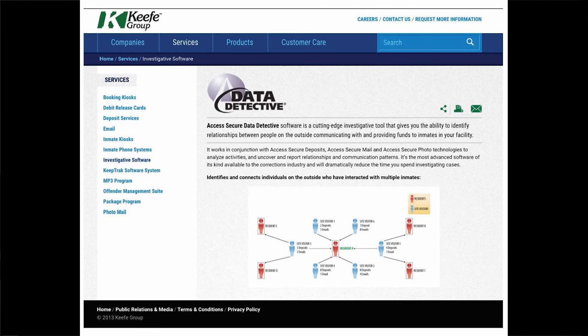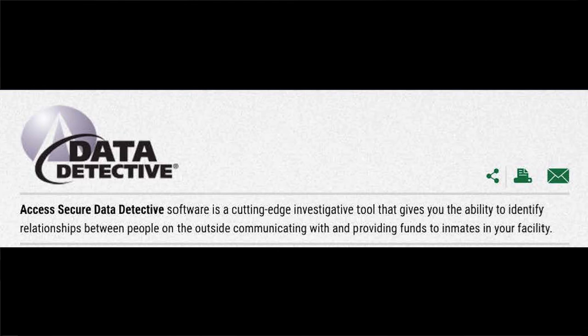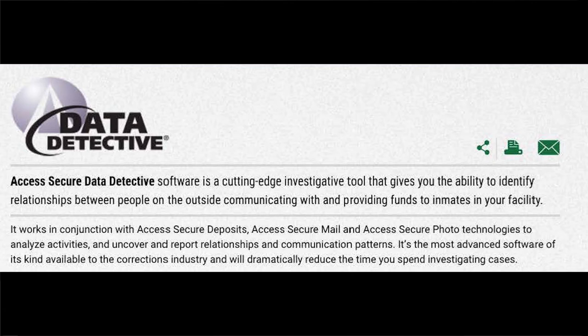Good afternoon, I'm Emily Rubin. My first product is data detective software. The Keefe Corporation's secure data detective software is a cutting edge investigative tool that gives prison authorities the ability to identify connections between inmates and individuals on the outside by monitoring communications. The software tracks interactions including funds and product transfers, cyber and phone contact, as well as in-prison visitations. The software is used for surveillance to analyze activities, uncover and report relationships, and communicate patterns.